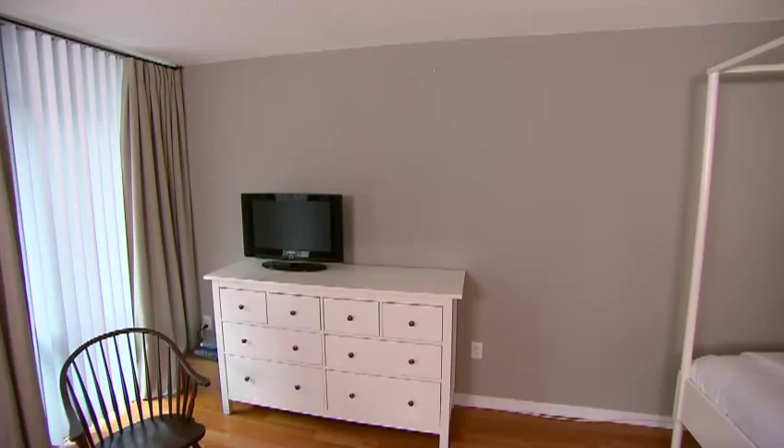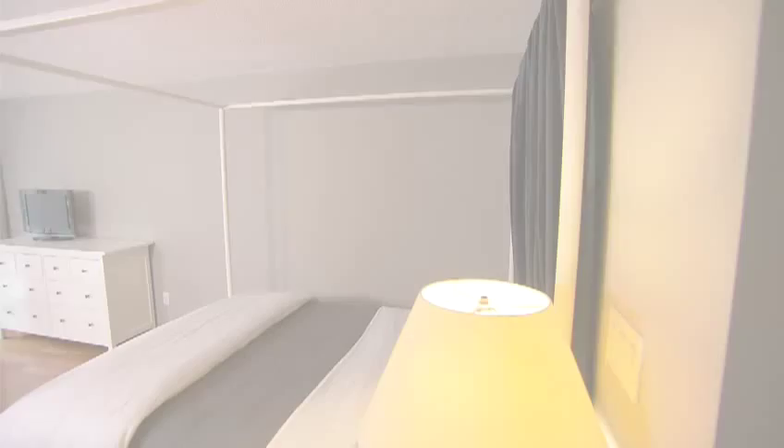Transforming these white walls was really my first step, and paint is the easiest and cheapest way to do that. I chose a rich putty gray with lots of green undertones. It makes for a cozy and inviting backdrop to start filling this room with furniture.